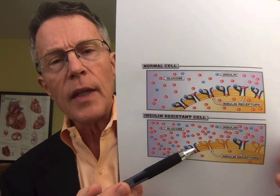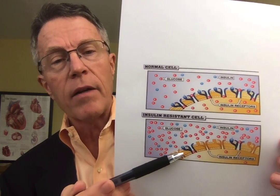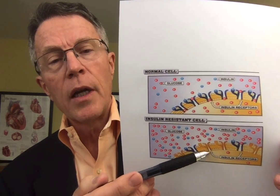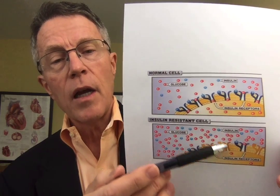Sometimes as we get older, as we get problems with our metabolism — obesity causes this, lack of exercise is an issue — we get decreased function of these insulin receptors. If the insulin receptor is not working, it's not able to pull sugar into the cell. The reason it's called insulin resistance is because insulin is a key to pulling glucose out of the bloodstream and into the cells. The major cells we're talking about here are muscle cells and liver cells.